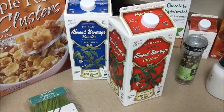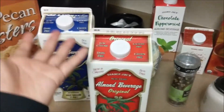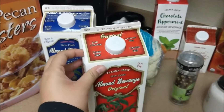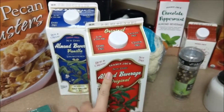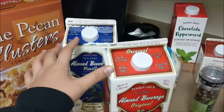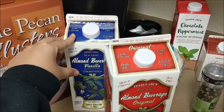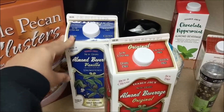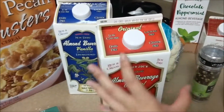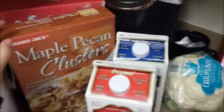We did need pepper and almond milk as well, so we did get some of the things we needed. We have the Trader Joe's almond beverage in original unsweetened and the unsweetened vanilla almond milk, so we got two of those.